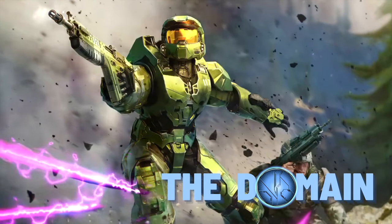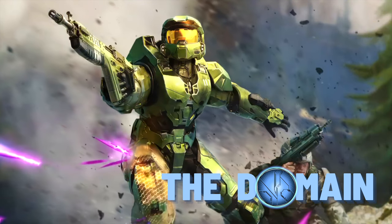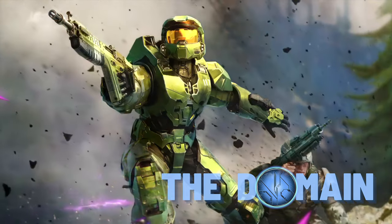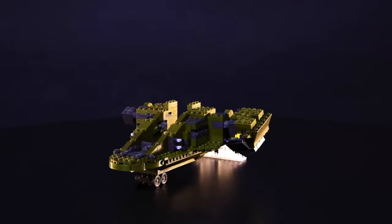Hello once again YouTube and welcome back to The Domain. I've got some great news for you today — a compilation of all the best deals and bargains for Halo Mega Constructs across the internet. I've got some really good ones today, and it's been a while since I made a video like this.